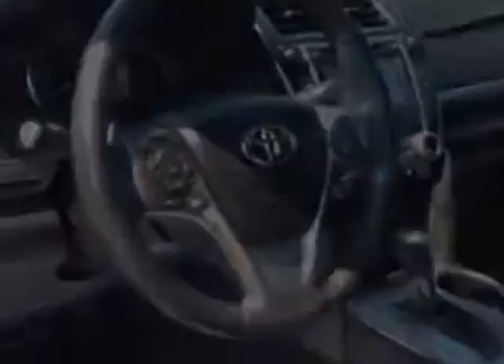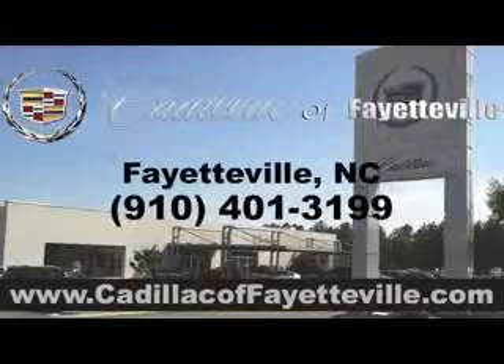Enjoy the drive and have peace of mind in this 2012 Toyota Camry. See us at Cadillac of Fayetteville today. Stop in today or visit us 24-7 at cadillacoffayetteville.com.